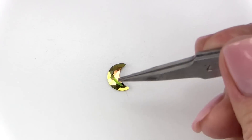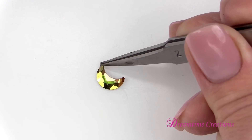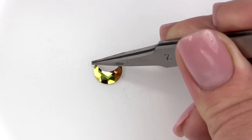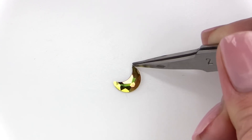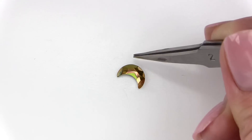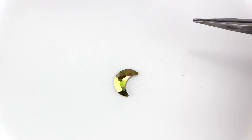This moon is a new flat back shape and also our first look at the new crystal metallic sunshine effect. The moon is available in this effect as well as many other colors. As a flat back it's available in hotfix and no-hotfix, in sizes 8×5.5mm, 10×7mm, and 14×9.5mm.